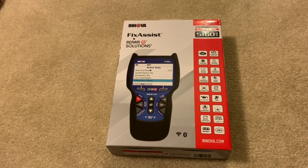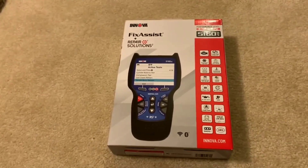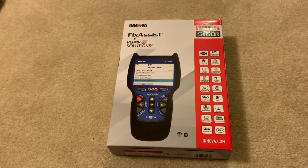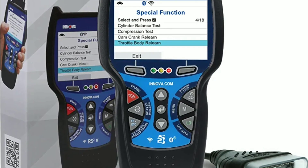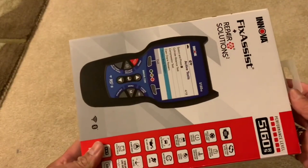Hello everyone, my name is David Richard from Weekly Tools. Welcome back to our channel, Car Enthusiasts. Today, we have something exciting to share with you. We're going to take a closer look at the incredible Innova 5160, a game-changing vehicle that has been turning heads in the automotive industry.